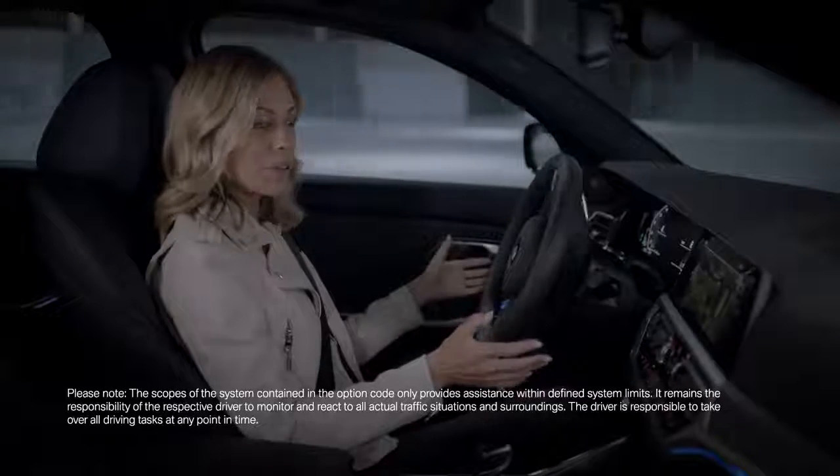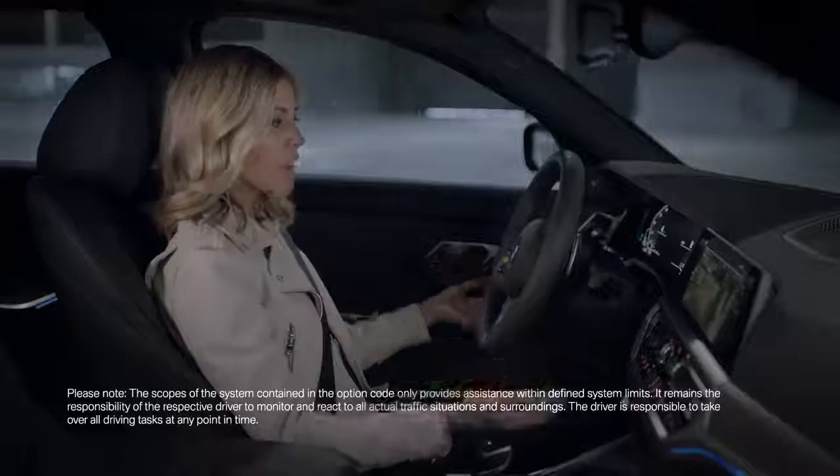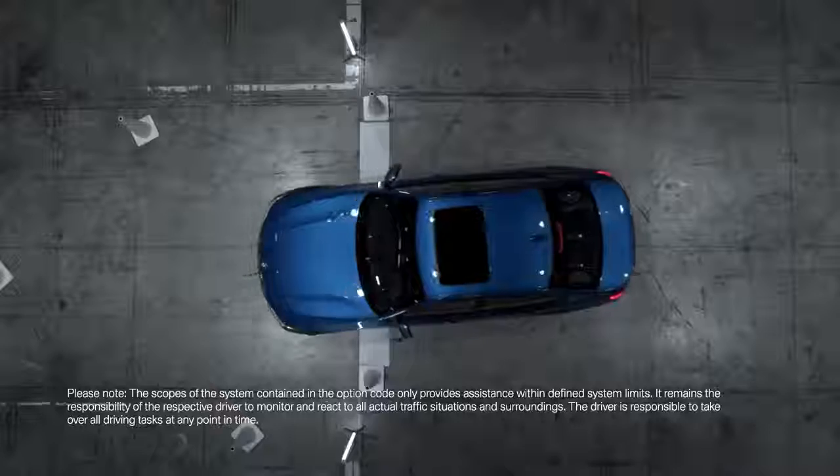It navigates you comfortably back out exactly the same way that you got there in the first place, while you take care of the accelerating and braking. It's like a personal co-pilot who's always ready to jump in and help out when you need it.